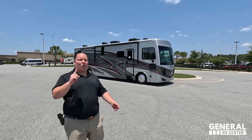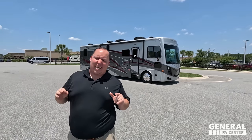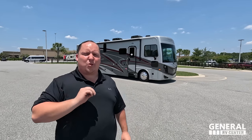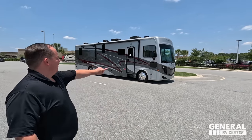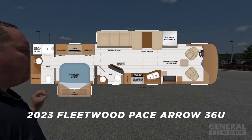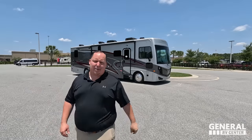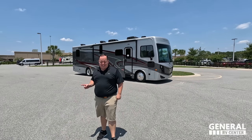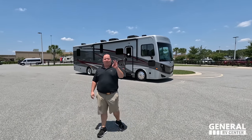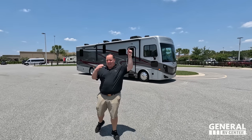Hey everyone, I'm Matt. Welcome back to another video. Today I am super excited — we are taking a look at one of the best price Class A diesel pushers in the entire history of RVs, and this one is also bath and a half. This is the 2023 Fleetwood Pace Arrow, model 36U. We're going to look at the outside features first, then the inside features, then give you three things we love about the Pace Arrow and three things we dislike about it.